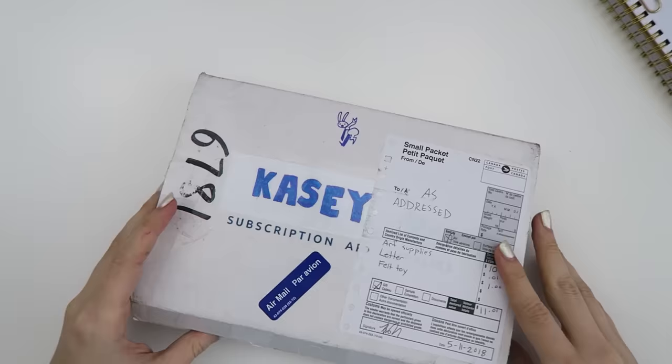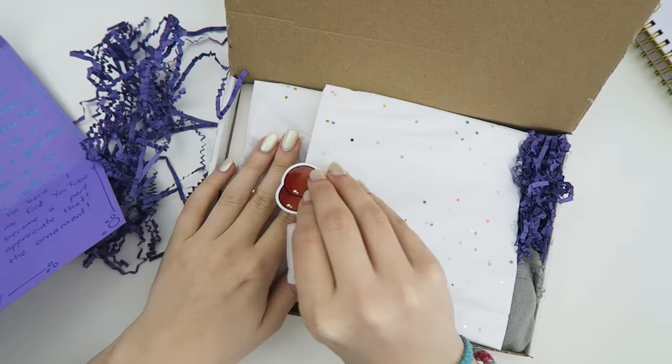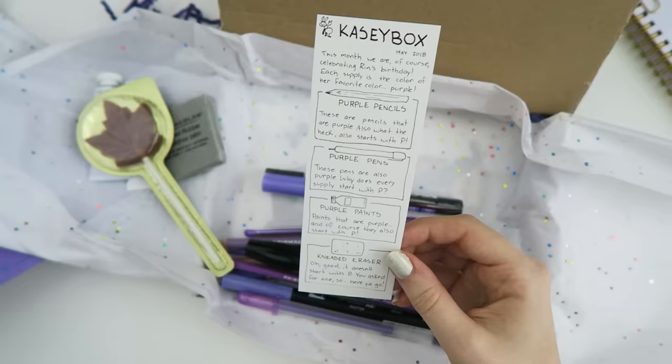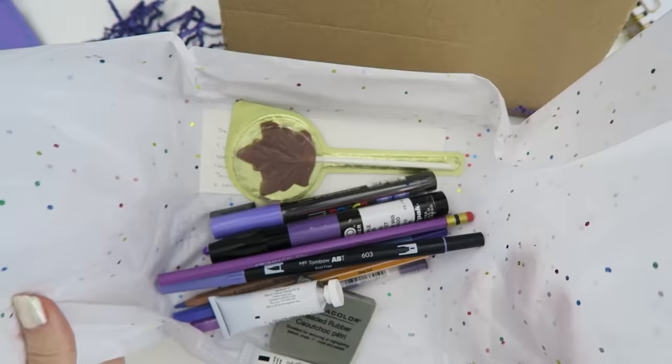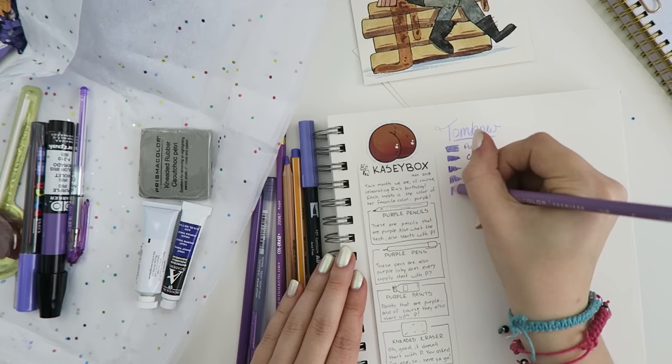Last Tuesday was my birthday and Casey Golden sent me the cutest box of purple art supplies. She put so much time and detail into it and it was just such a joy to open. She puts that same dedication into her own YouTube channel so be sure to check her out. Anyway, she more than doubled my purple art supplies, so this is what inspired me to create this illustration using just purple.